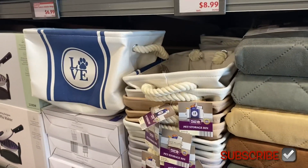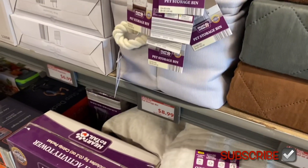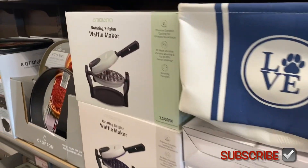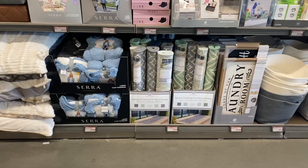They have this basket, and another one that looks so cute with a dog paw on it — it's a storage bin for $8.99. Over here they also have a waffle maker for $24.99.